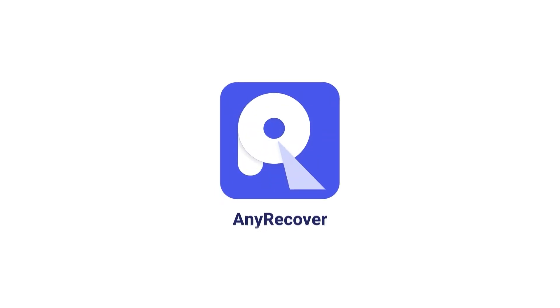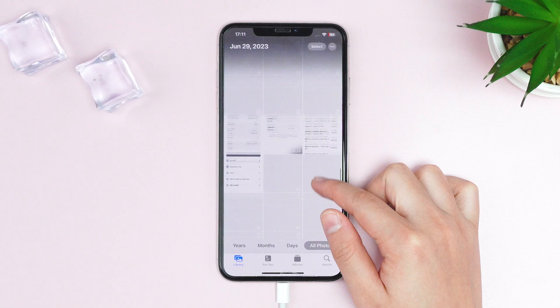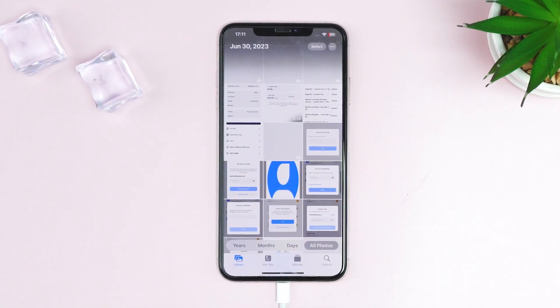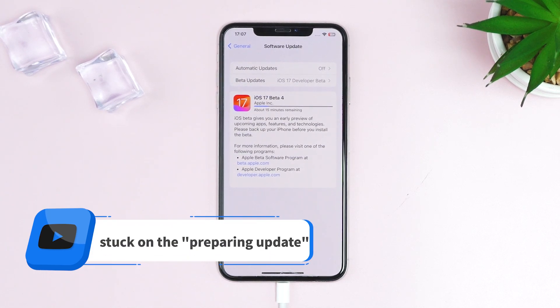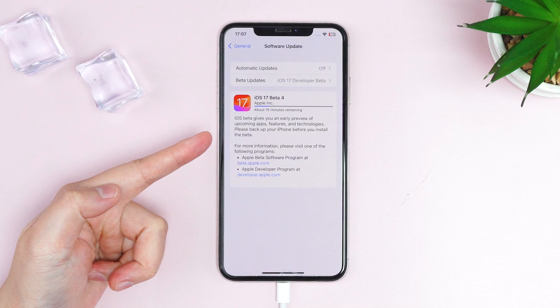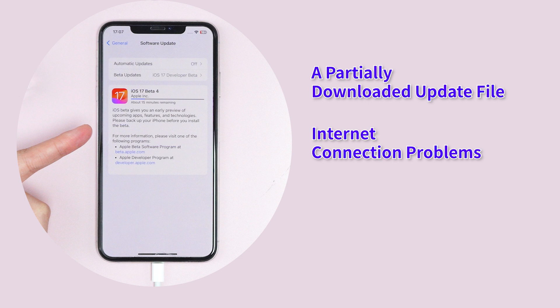Welcome to the AnyRecover channel. Have you ever updated your iPhone to the latest iOS version, like iOS 17, and encountered an issue like getting stuck on preparing update? This can happen if the update process takes longer than expected, which may be caused by a partially downloaded update file, internet connection problems, or a glitch in your current iOS version.